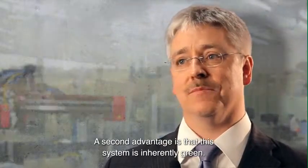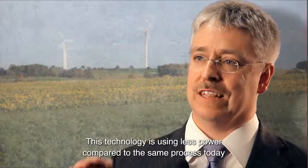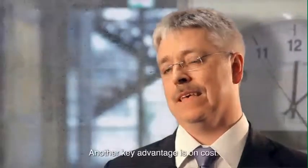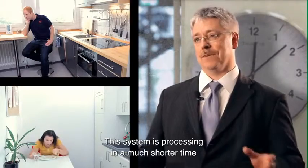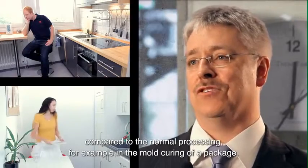A second advantage of this system is that it is inherently green. This technology uses less power compared to the same processing today, for example to process a package in the molding process. Another key advantage is on cost — this system processes in a much shorter time compared to normal processing, for example in the case of mold curing of a package.